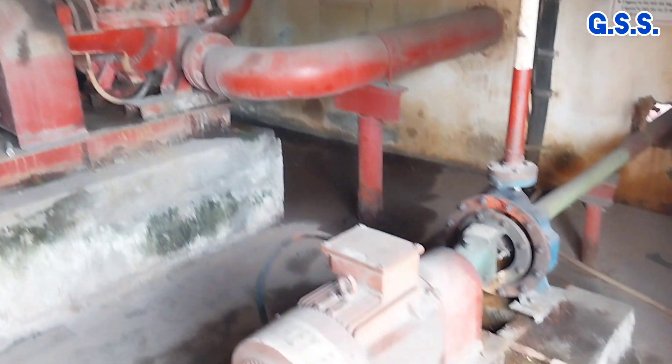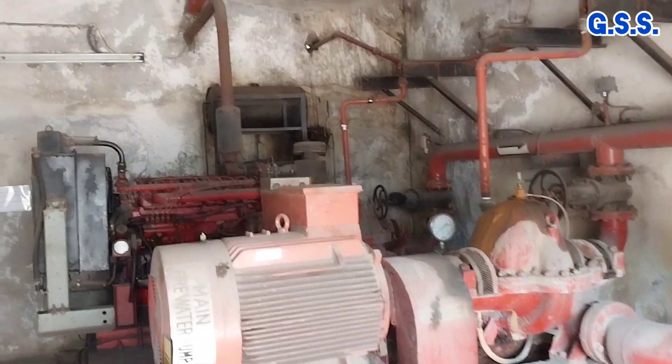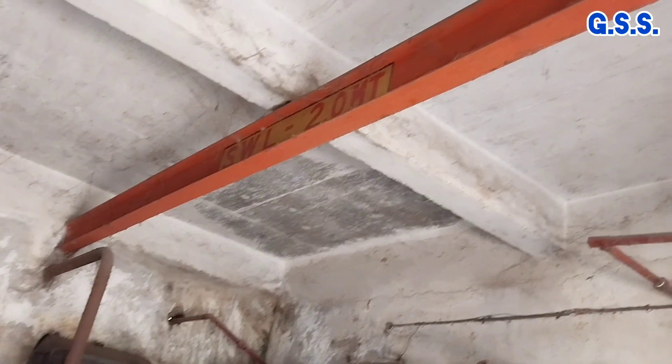This is the monorail beam for handling any pump or any motor.